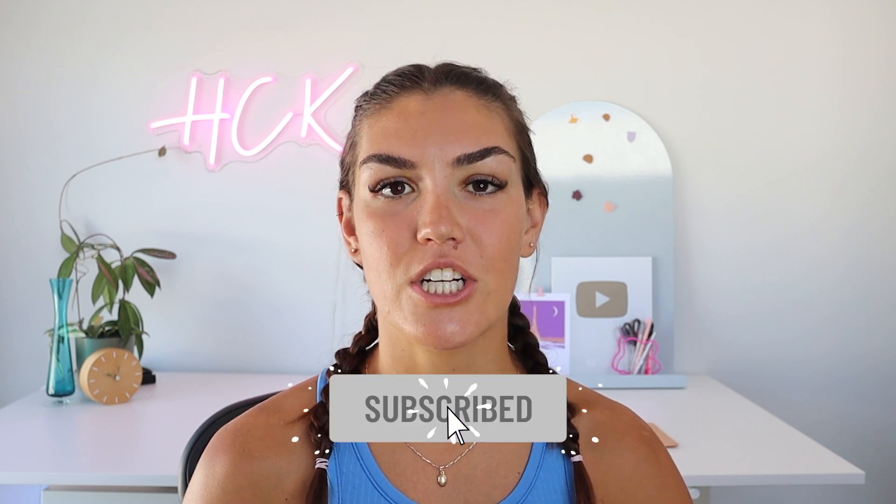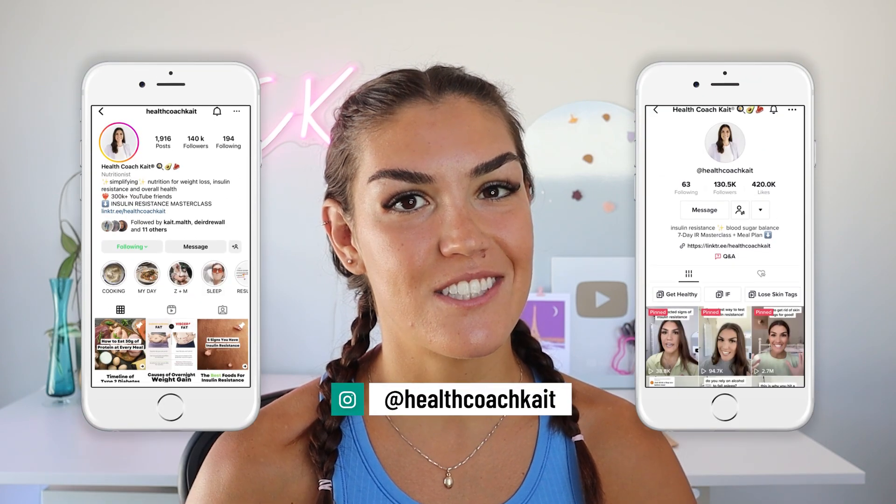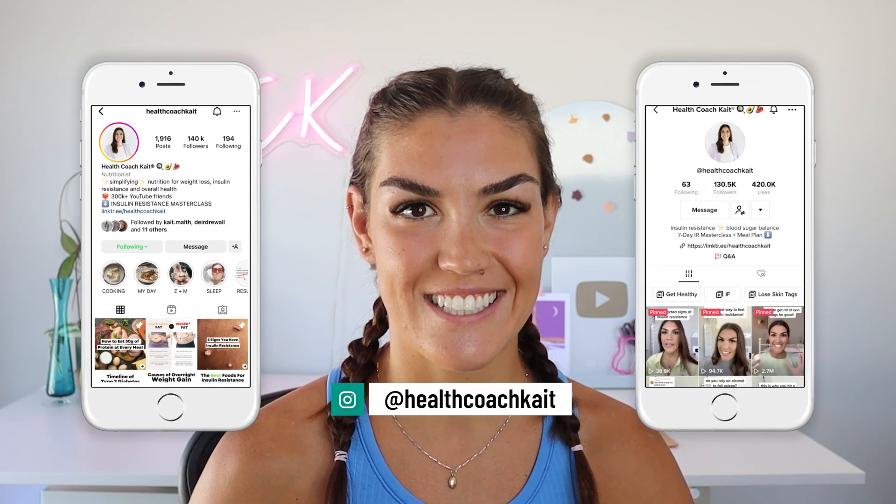Hey guys, welcome back to my channel. If you're new here, my name is Kate. I'm a certified health and nutrition coach. I post videos twice a week on YouTube talking all things insulin resistance, weight loss, sleep, and more. So if you're ready to take control of your metabolic health, make sure to click that subscribe button. You can also find me on TikTok and Instagram where I post every single day.